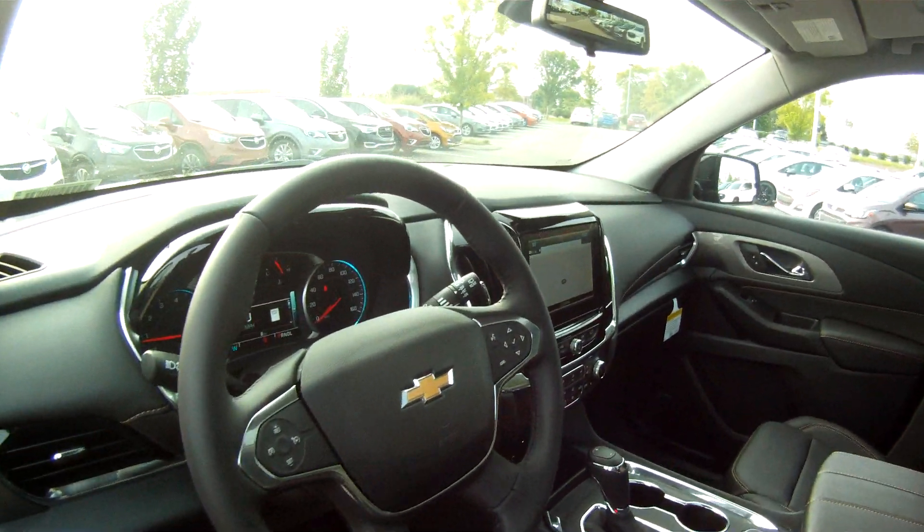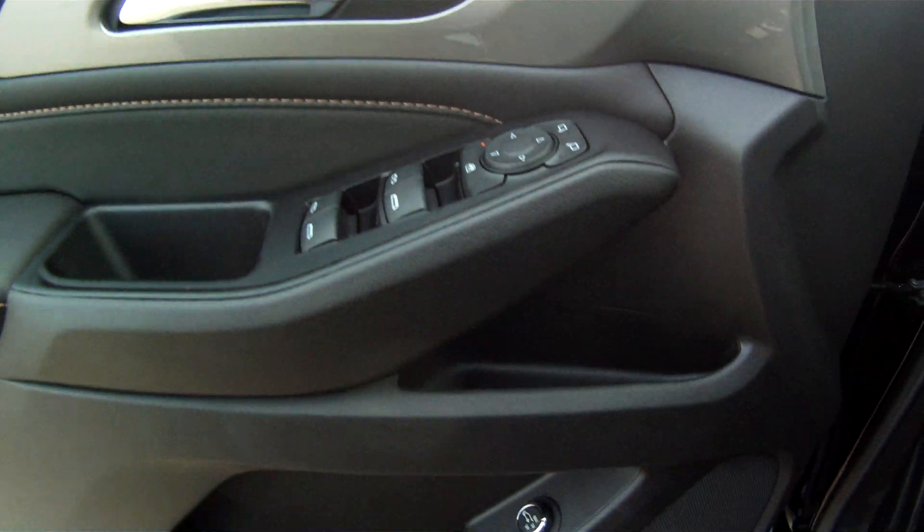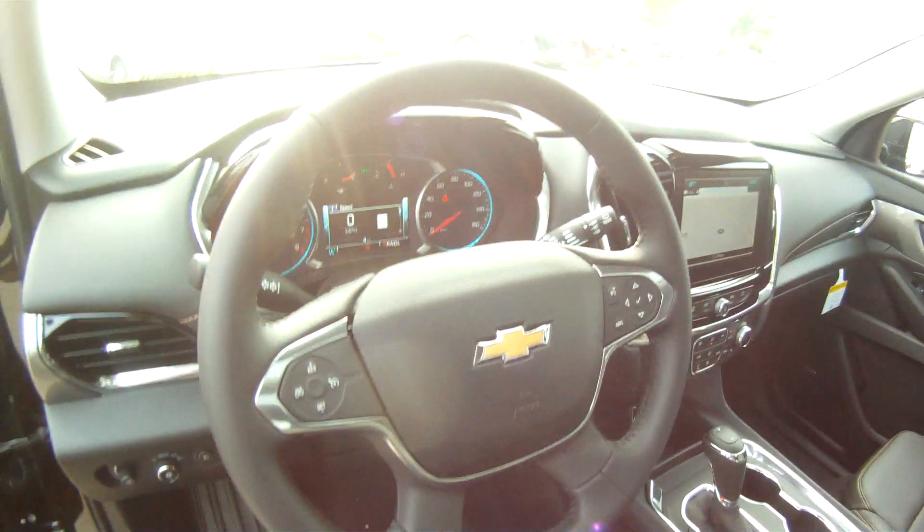This one also comes with the dual sunroof. Go ahead and take a look at the back seat.